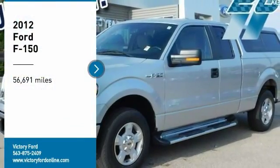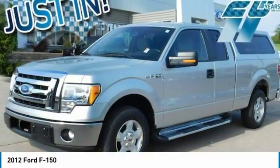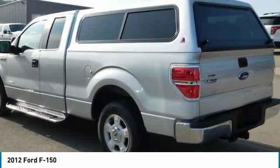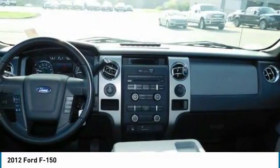You are going to love this 2012 F-150. A Ford F-150 knows how to handle any situation. It's built to follow orders, no whining.